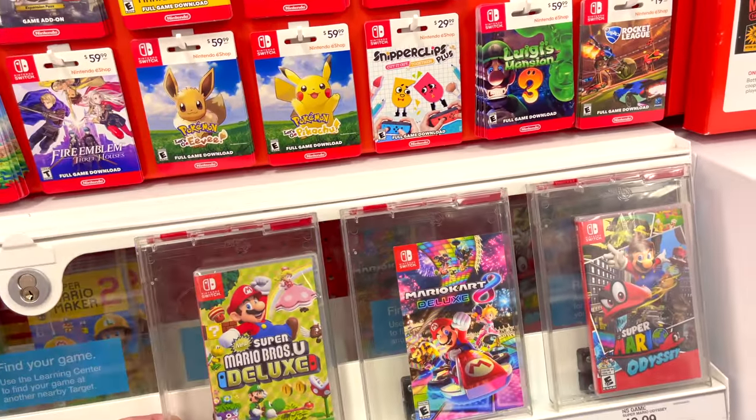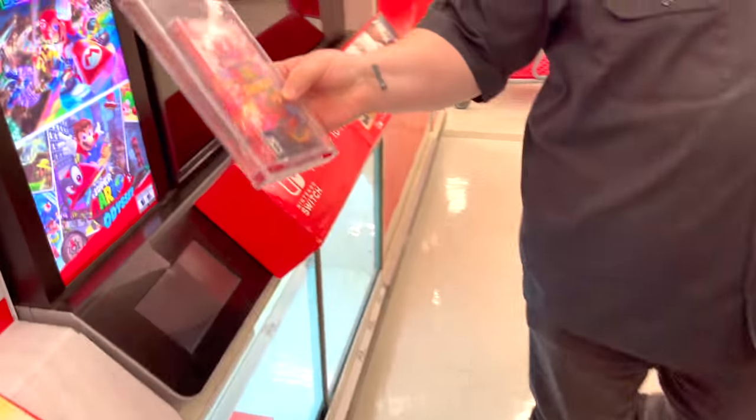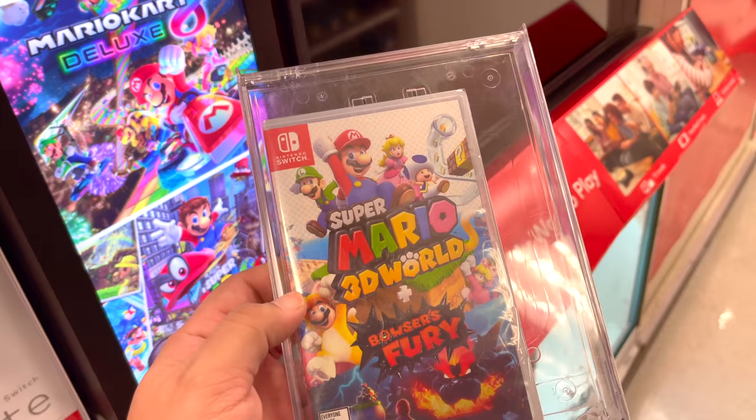We got Super Mario — look what just came out! The remake of Super Mario 3D World plus the new Bowser's Fury on Switch just dropped. Shut up! Yeah, seriously. I'll get this. Let's get it. I'm down. People will watch you play that. Yeah, I'll get it.